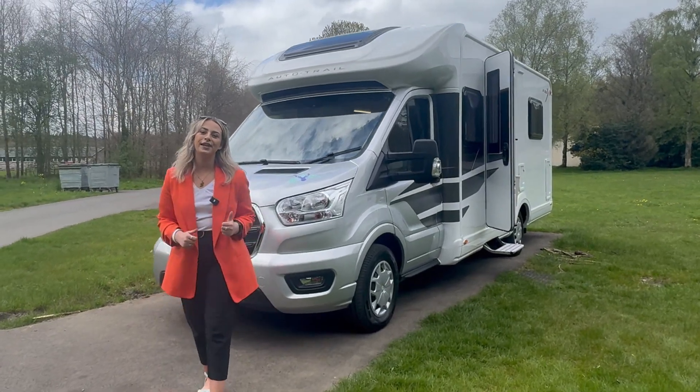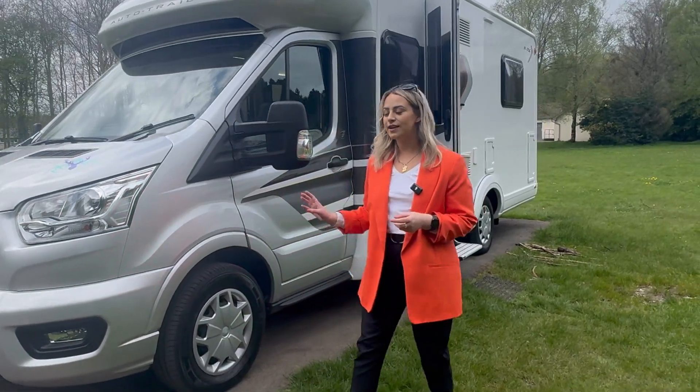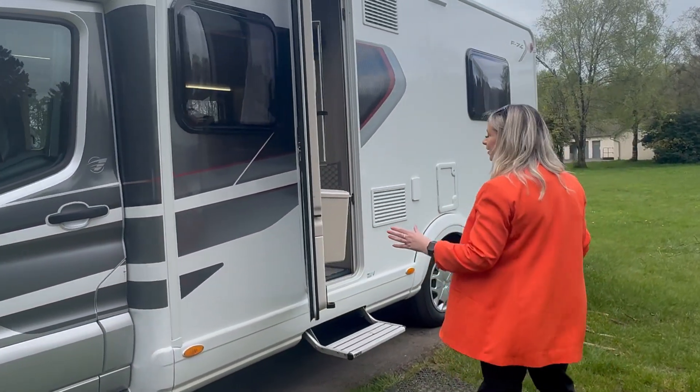I'm going to show you around this AutoTrail F-Line Motorhome. It's a four berth, four belts, built on the very reliable Ford chassis. The outside is beautiful, but let's take a look at the inside.